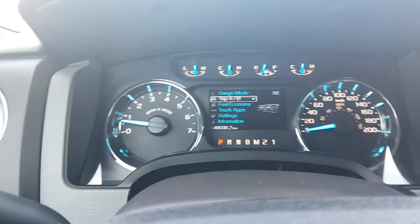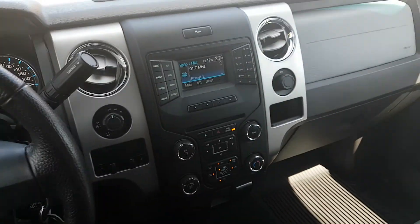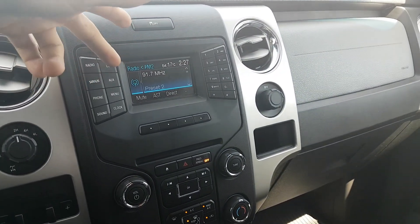Moving along to the dash with information to keep you up to date with your truck. Also, to the center console, traction control. It comes with a radio — AM, FM, CD player, Sirius satellite radio, and auxiliary.